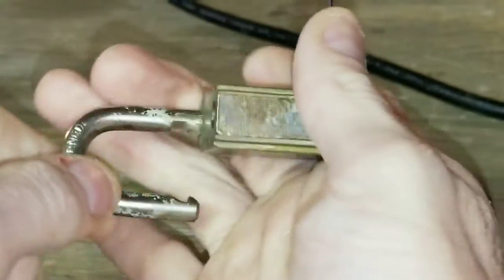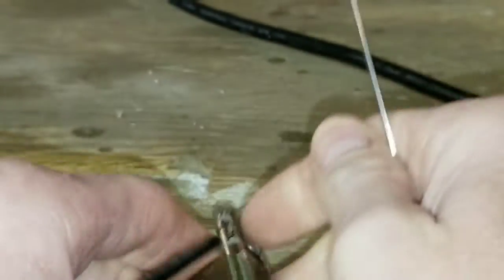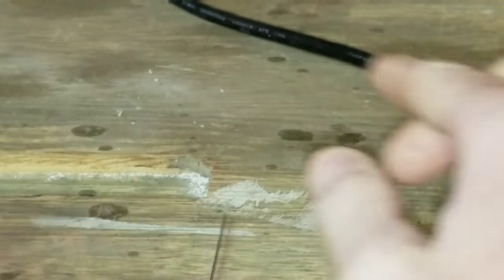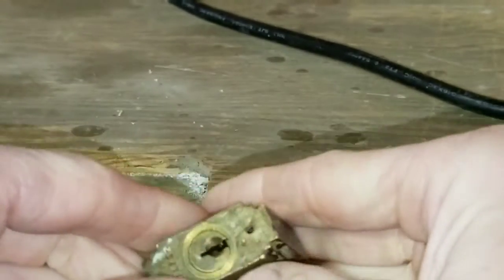And we're open. That's an open. I don't have a key for it, so I can't. She's easy — probably easier than a Master Lock.